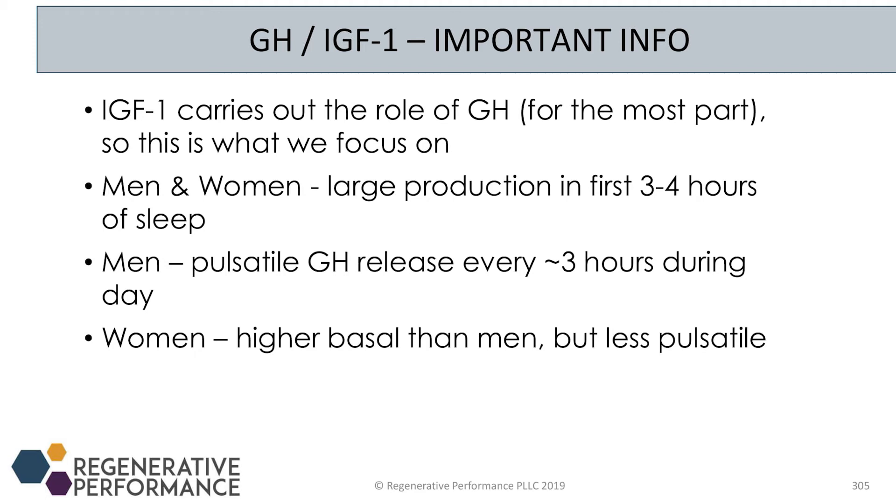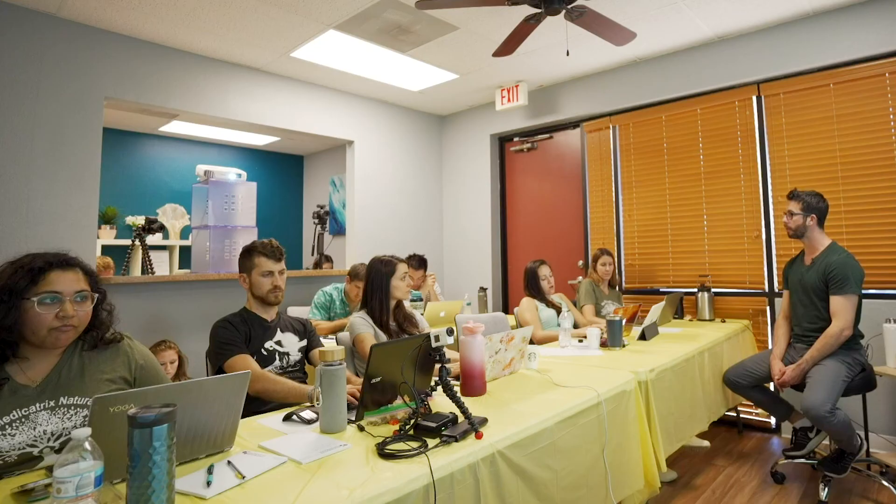Men and women have different pulsatile secretions of growth hormone. We all have the largest production within the first three to four hours of sleep, which is tied into circadian rhythm biology and the quality of sleep. Poor sleep quality means poor growth hormone release. So one of the best ways to get patients to have a better growth hormone release is to get them sleeping better. Men have more pulsatile secretions of growth hormone approximately every three hours.